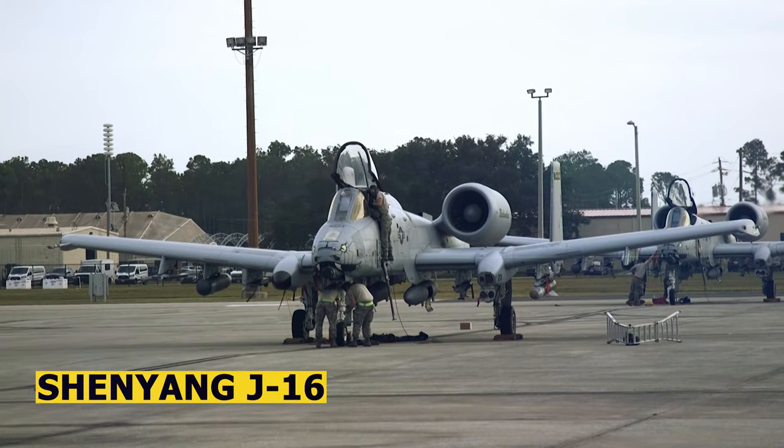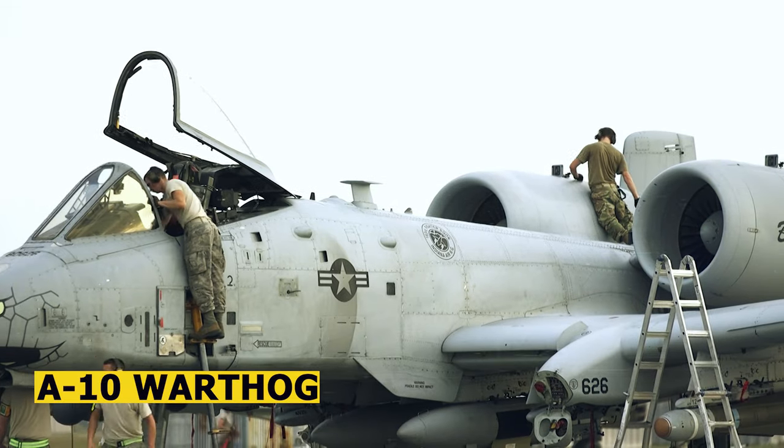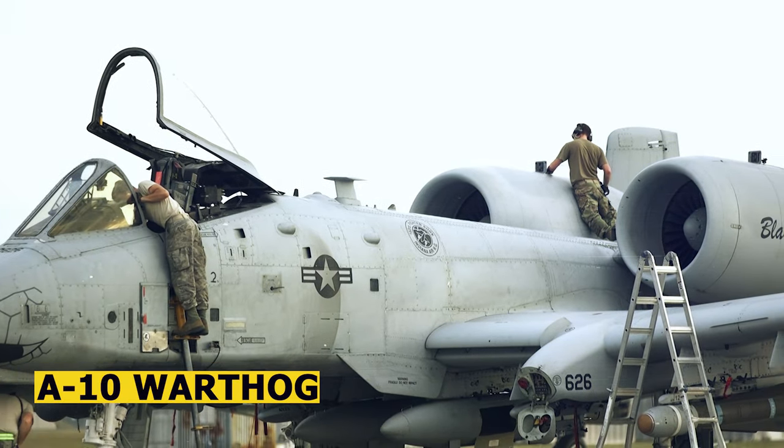The J-16 is equipped with a wide range of weapons, including air-to-air missiles, anti-ship missiles, precision-guided bombs, and unguided rockets. It can carry a heavier payload compared to the A-10.